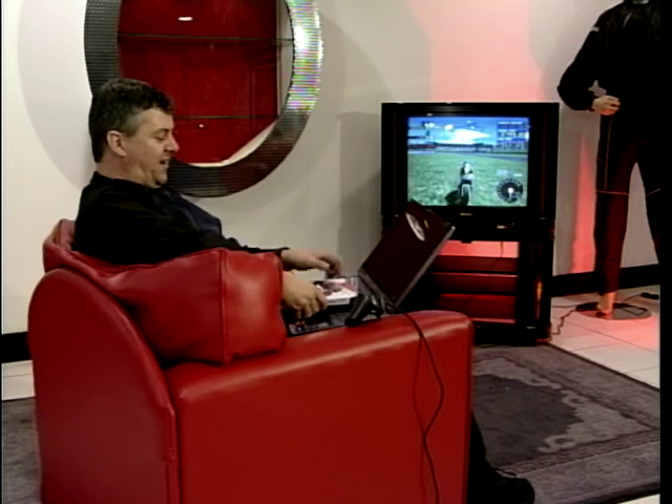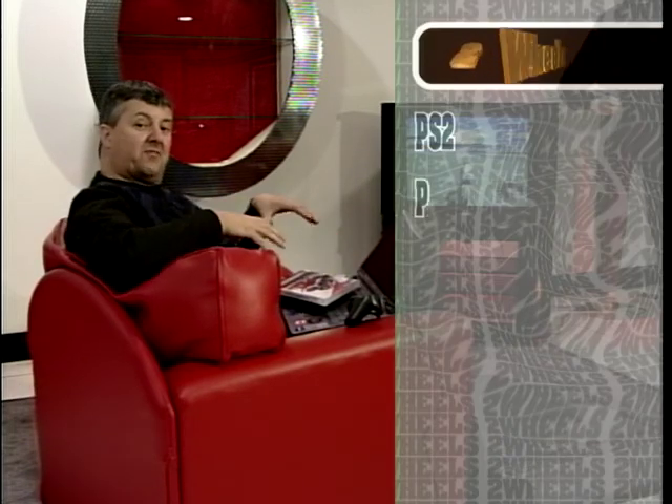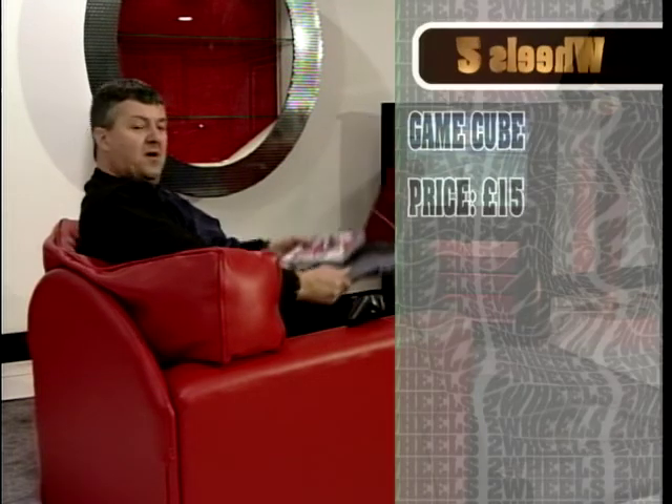There are loads of bike games available - motocross, off-road types, road racing games. You can play them on various different consoles - all the new fancy ones, PlayStation 2, Xbox, GameCube. They all link into the television. What we've decided to do is pick a motocross one, an off-road one, and a road racing one, and get some customers who've come into the motorcycle shop to sit down and have a go - to see what they think and how easy or hard they are to play.